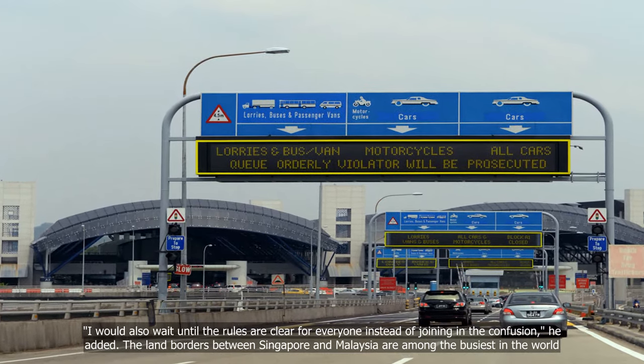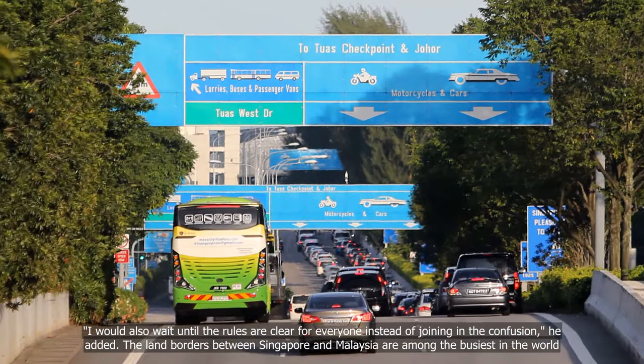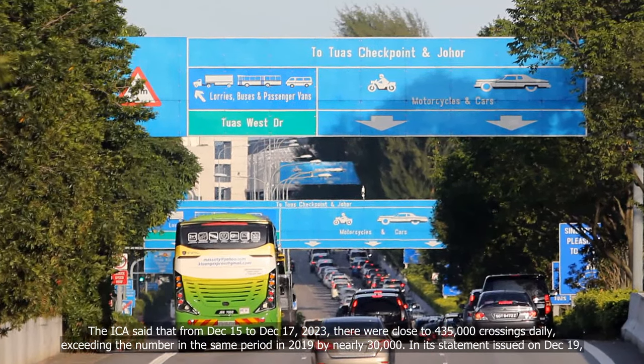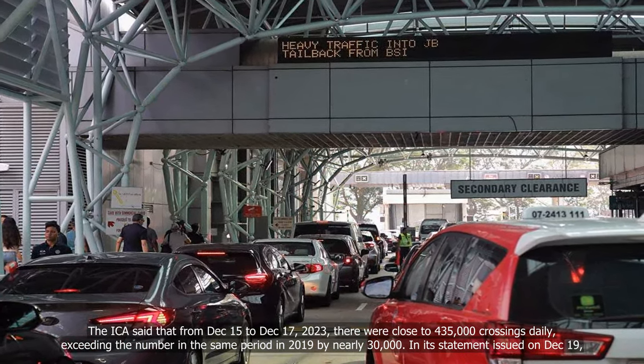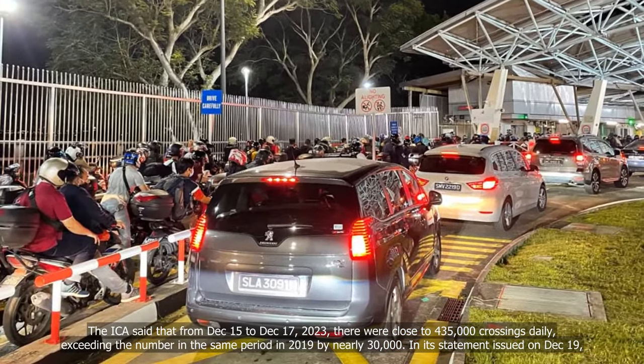The land borders between Singapore and Malaysia are among the busiest in the world. The ICA said that from December 15 to December 17, 2023, there were close to 435,000 crossings daily, exceeding the number in the same period in 2019 by nearly 30,000.